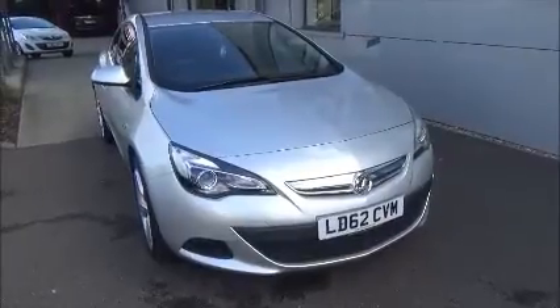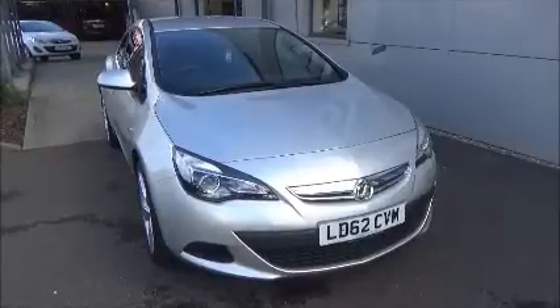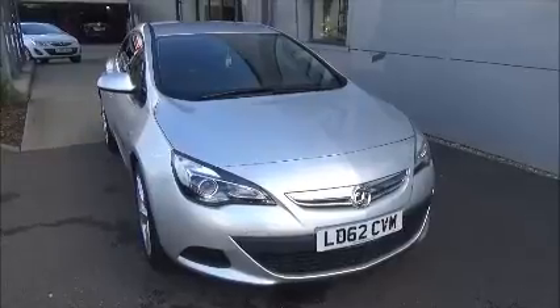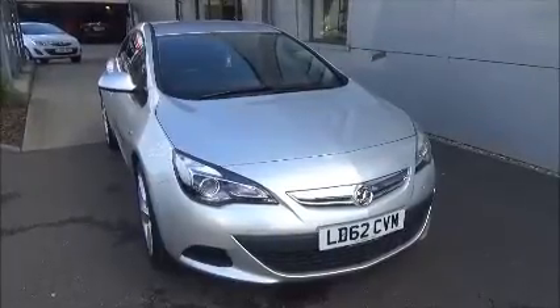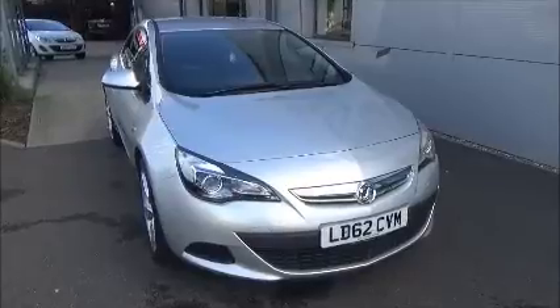Hello and welcome to Nile Vauxhall. Here today we have a Vauxhall Astra GTC with a six-speed manual transmission and a beautiful silver metallic paint. This car has a mileage of 20,380 miles. It's a Nile approved vehicle which has been checked and cleared. It comes fully serviced and ready to go with a three months comprehensive warranty. We also offer five days free insurance and a minimum nine months MOT on this vehicle.